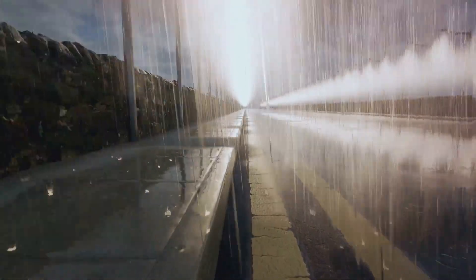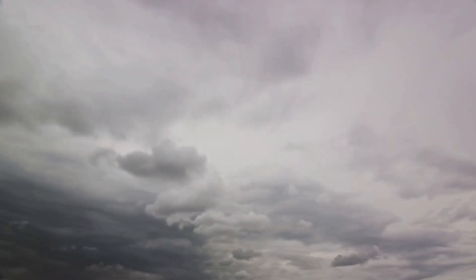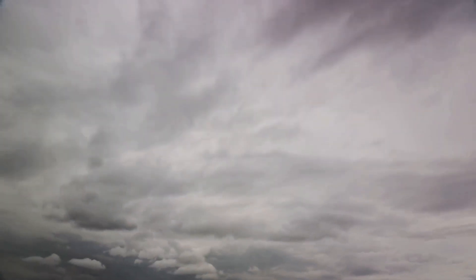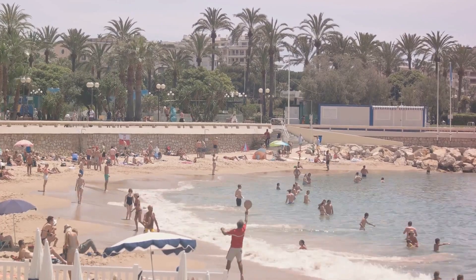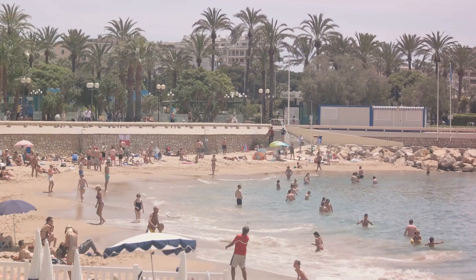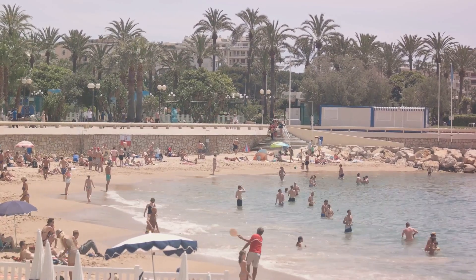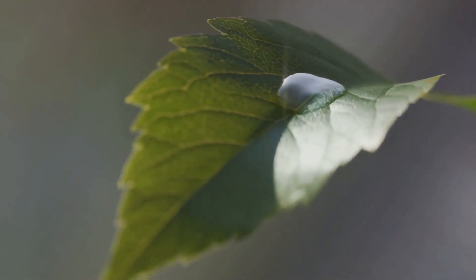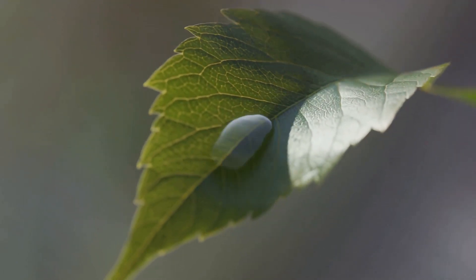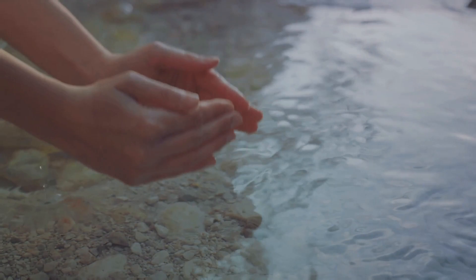Humidity might be invisible to our naked eyes, but its impact is quite palpable. It determines our weather, forms clouds, and eventually returns to Earth as precipitation, completing a crucial step in the water cycle. On hot, humid days, that very stickiness in the air is part of a complex system that keeps our planet hydrated. It's a delicate balance, and every component, including atmospheric water, is vital. Water is everywhere — even within us. It truly is the essence of life.